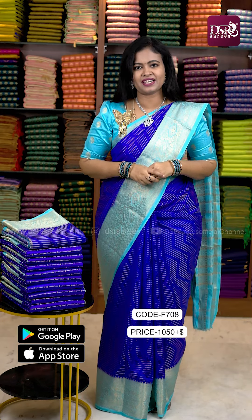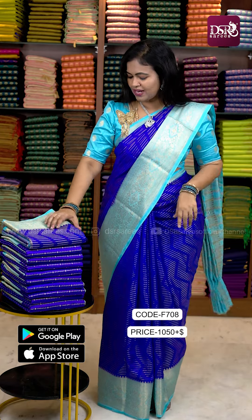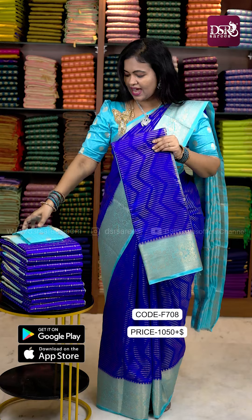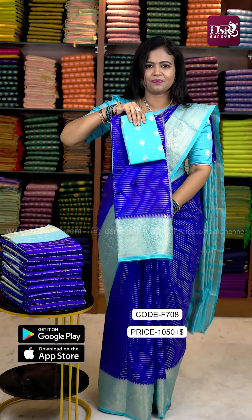The sari is 5.5 meters with a zigzag horizontal lines pattern and a medium size copper zari weaving border on both sides. It comes with a contrast zari tissue pallu and a 1-meter designer blouse. These are small sides, and since it is light weight and easy to trim, we are doing a lot of small pieces.